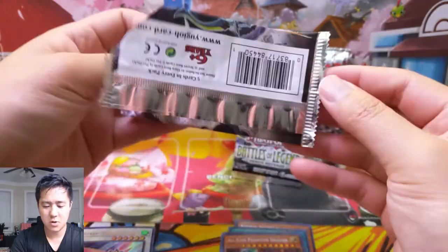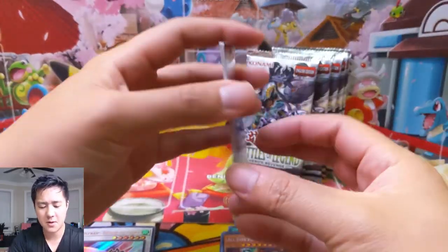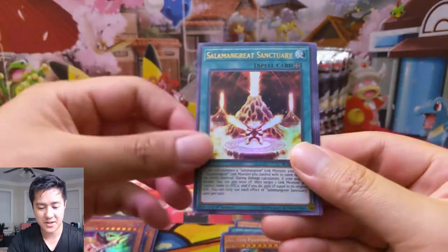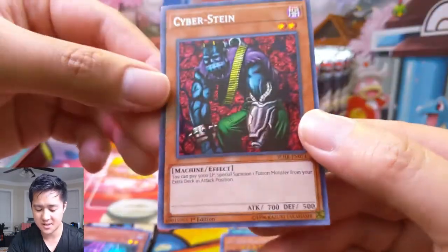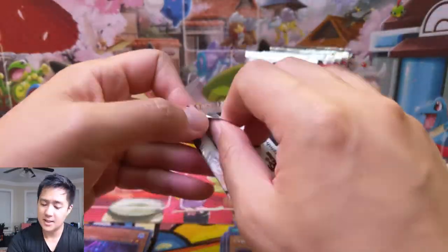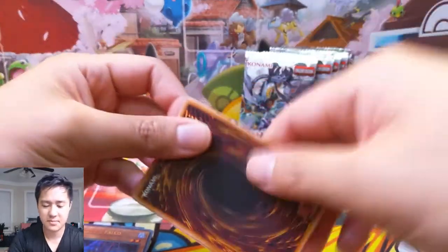I'm not super familiar with the meta, but I do watch various battles and sometimes I watch tournaments. I feel like I've never actually seen a pendulum match. We have a Great Sanctuary, Shadoll Falco, and Cyber Stein — such a classic card. Pay 5,000 life points and plop down a fusion monster. That Kaiba in that game — Cyber Stein.